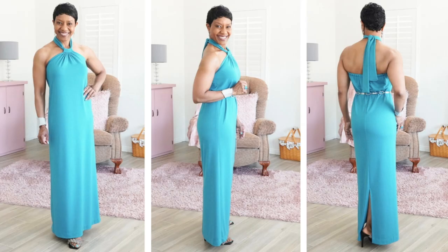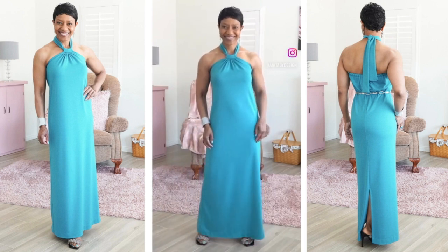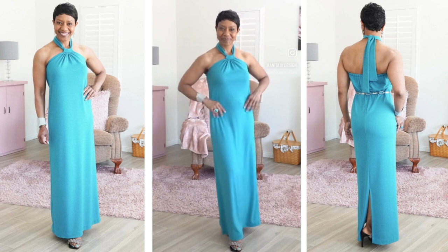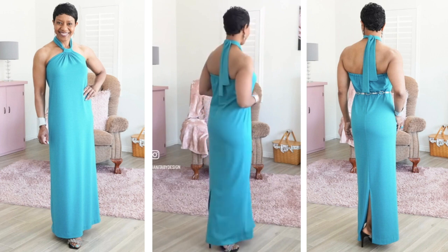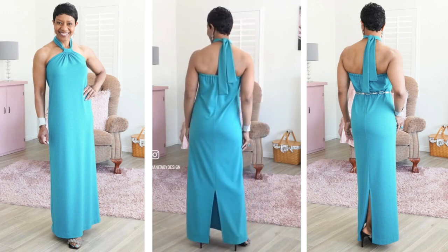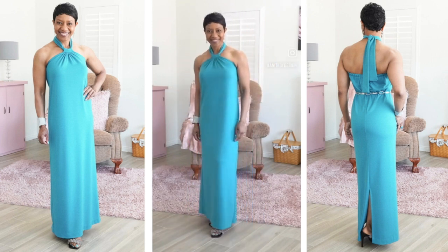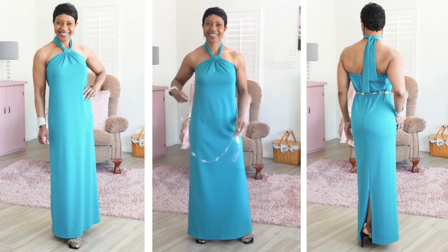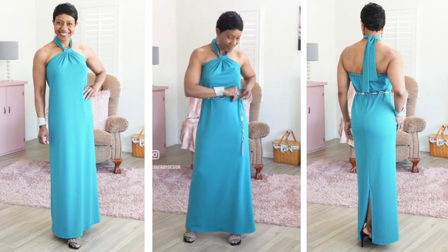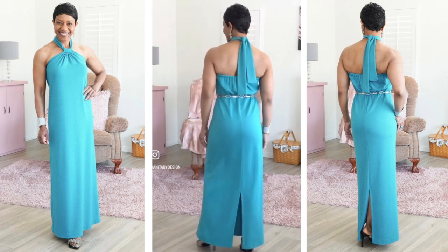This next one is a halter maxi dress that I made using New Look 6372. I'm not usually a big fan of halter dresses, but I've made this one before and I really like it. So I decided to make it again for a special event. I did make some alterations in the bust area and with the ties — you can check out the details in the blog post linked below. I love the fit and I love the fabric. I used a lightweight ponte knit and it has a nice drape to it. There you can see I'm adding a chain link belt, so if you like to wear your garments belted, there you go. I think this one looks really nice dressed up or dressed down.